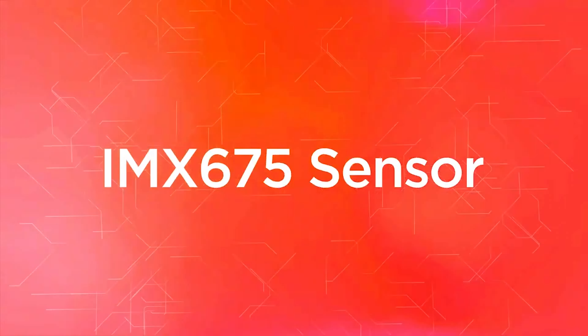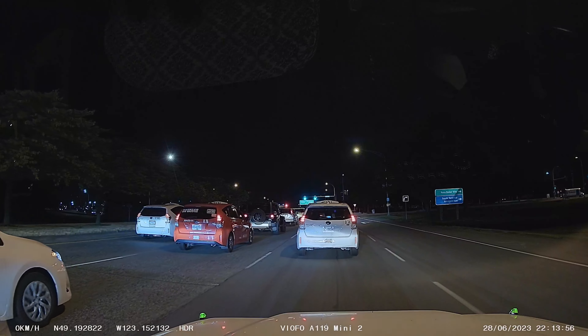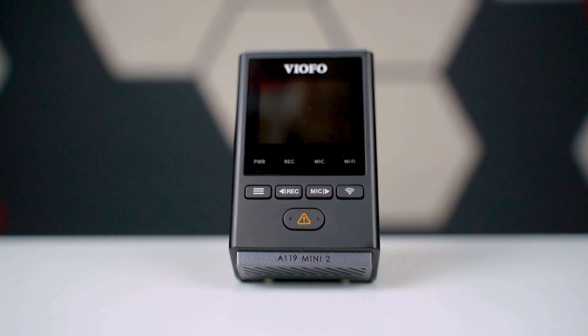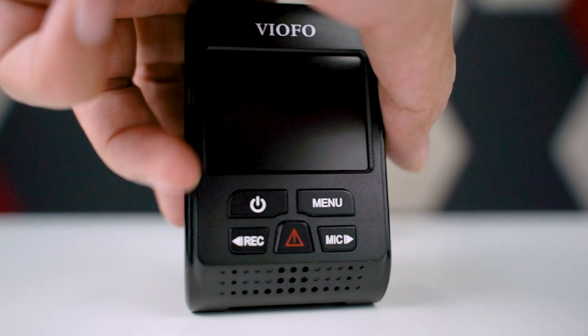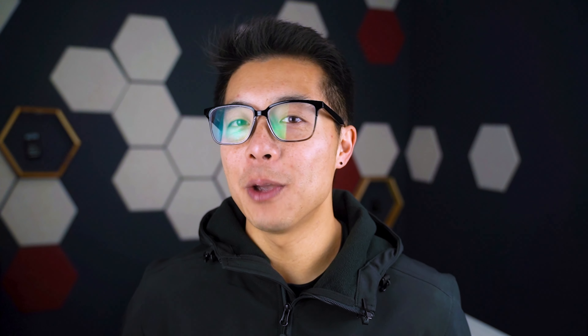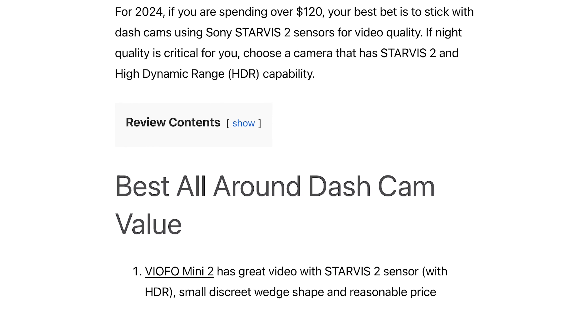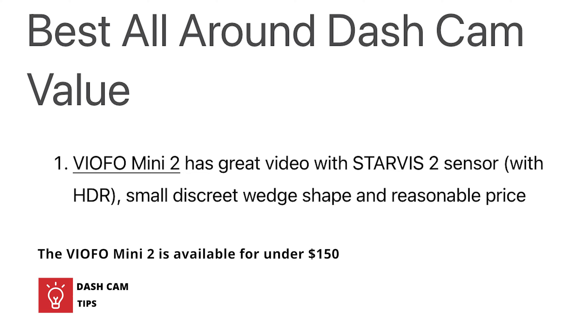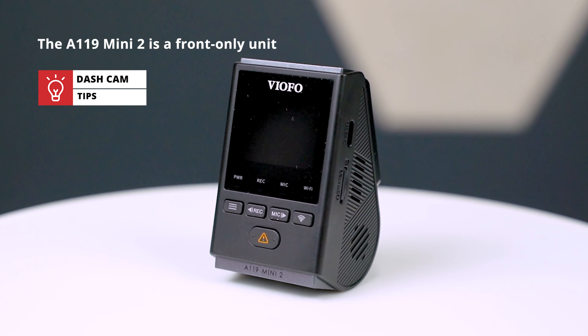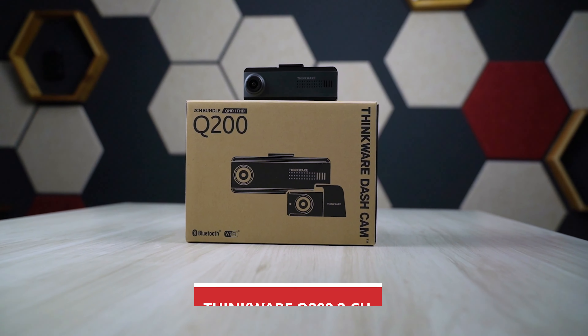So first of all, let's start with front-only coverage, where our clear winner is the Viofo A119 Mini 2. This new model was introduced last fall and the results have been stellar, providing top-tier image quality in a compact and affordable model. The images are very clear as it's using Sony Starvis 2 with recording quality 2K QHD at 60 frames per second. For nighttime driving, it can use HDR to record details even better, dropping the FPS down to 30. This model functions as a hearty upgrade over the well-loved Viofo A119 V3, and the community has been rather smitten with the A119 Mini 2 — with the Dash Cam Talk community even listing it as their best value camera of 2024, available for under $150.